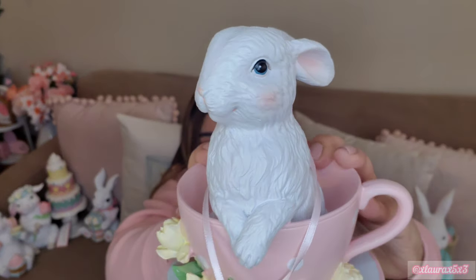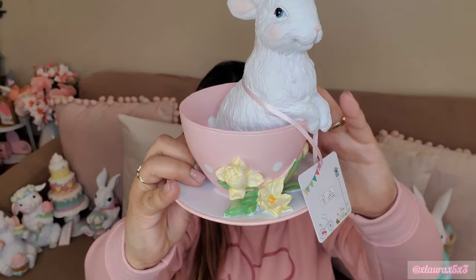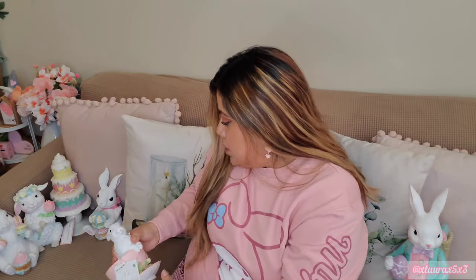I'm looking for things for my kitchen and coffee station for Easter and spring. When I saw this bunny inside of a mug or teacup, I thought it was perfect. It's a great size to fit on my shelves, and it's $5.99. I chose this one over the one with the stacked teacups because I thought this would fit very well on my shelf.